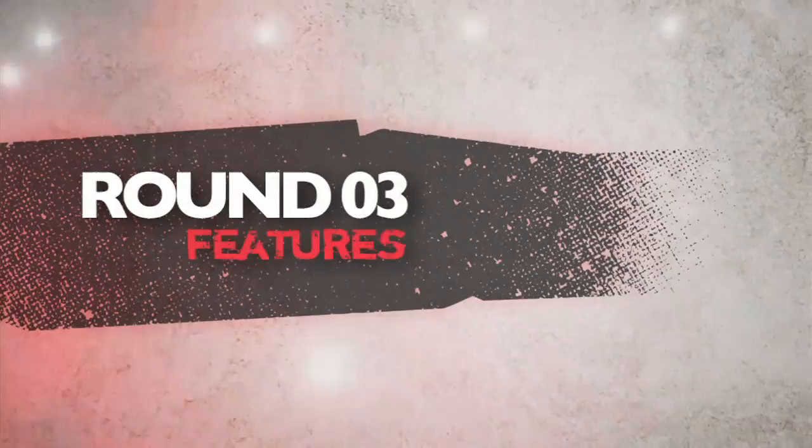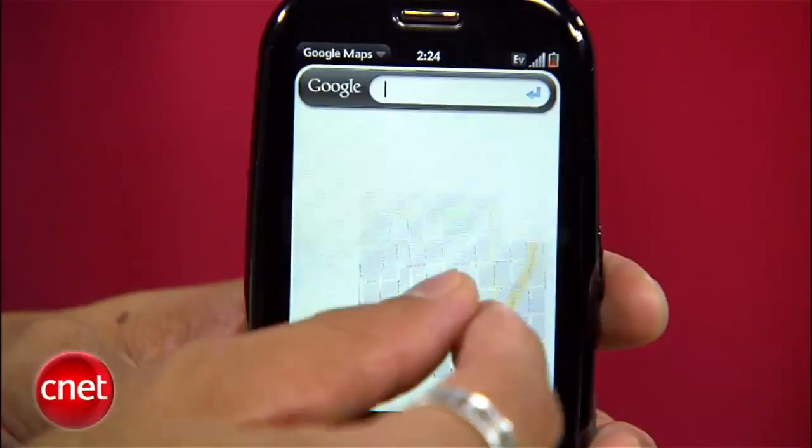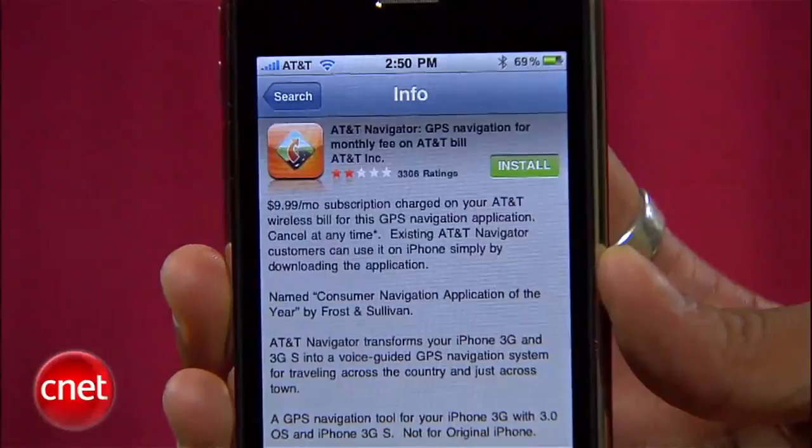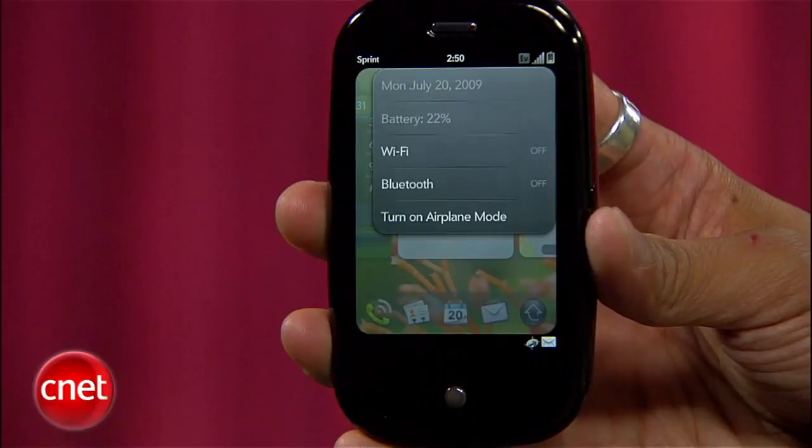Round three is features. Both of these phones are packed with the big stuff like 3G, Wi-Fi, GPS, and Bluetooth, so we'll show you a few of the minor differences. The Pre comes with Sprint's navigation for turn-by-turn directions right out of the box, while the iPhone has third-party options that you have to pay for. To access key features on the Pre, press the upper right-hand corner. On the iPhone, you'll navigate through multiple menus to finally find them. Cut, copy, and paste are on both phones.